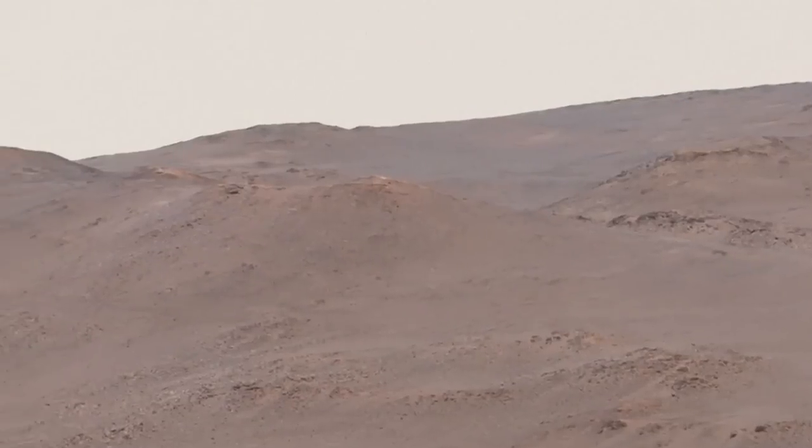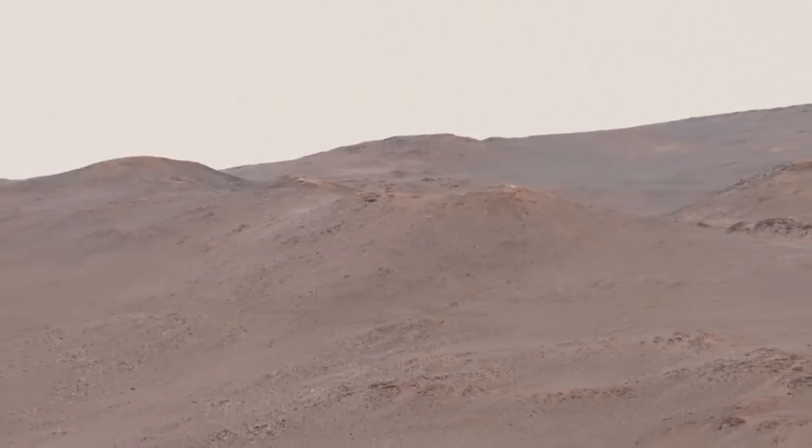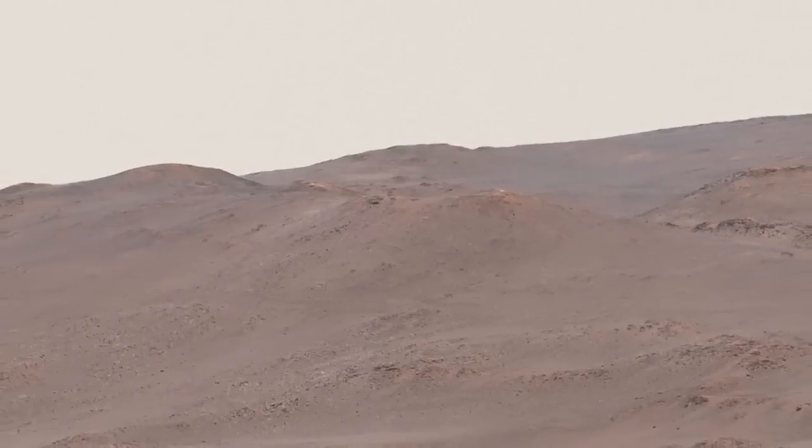One tempting target are these light-colored rocks part way up the rim. They may have interacted with hot water in a hydrothermal environment, another exciting place to hunt for evidence of past life.